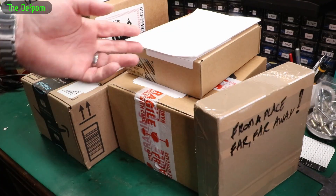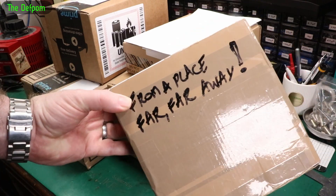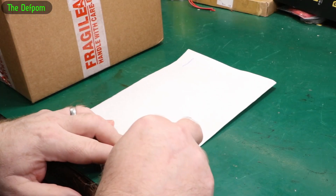We've got some mail today. I've got quite a bit of mail — big boxes this time. This one's special. As always I'll give you links to things down below if I can.